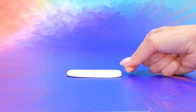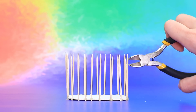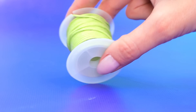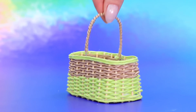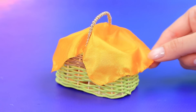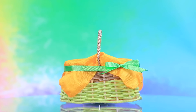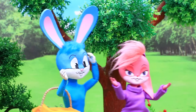Round off the edges, cut off the excess, make a basket, add food. What could be better than a lunch in nature? Bugs Bunny and Lola went out on a date.